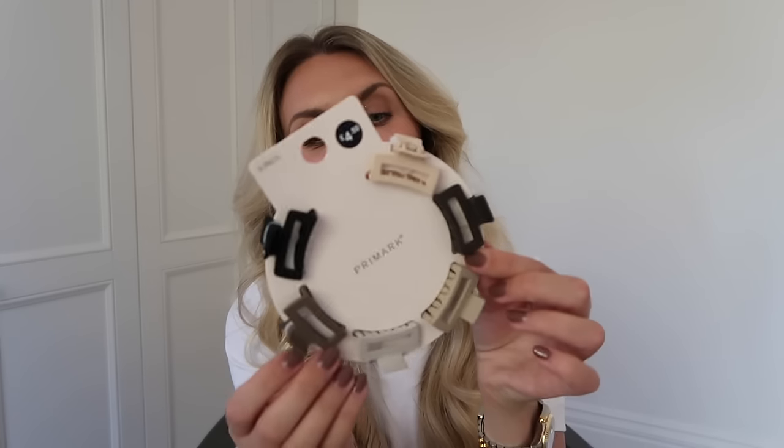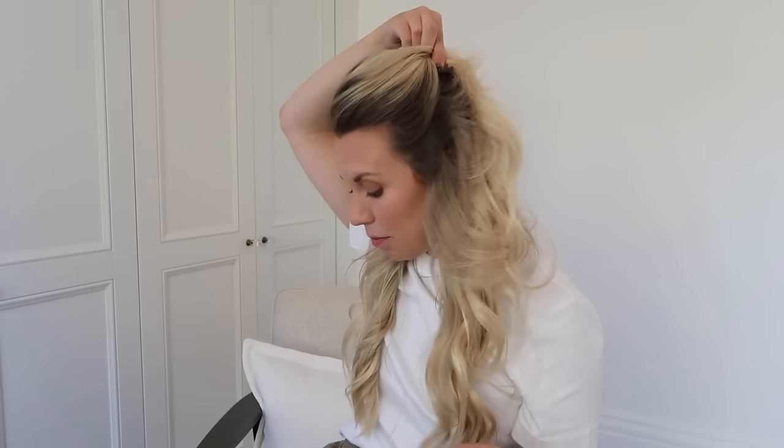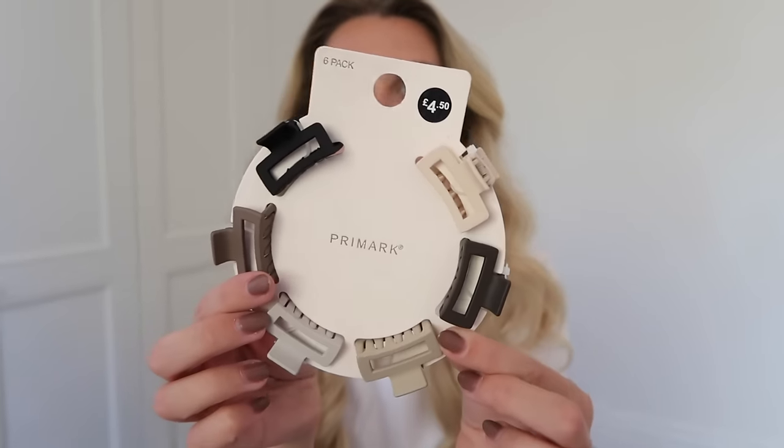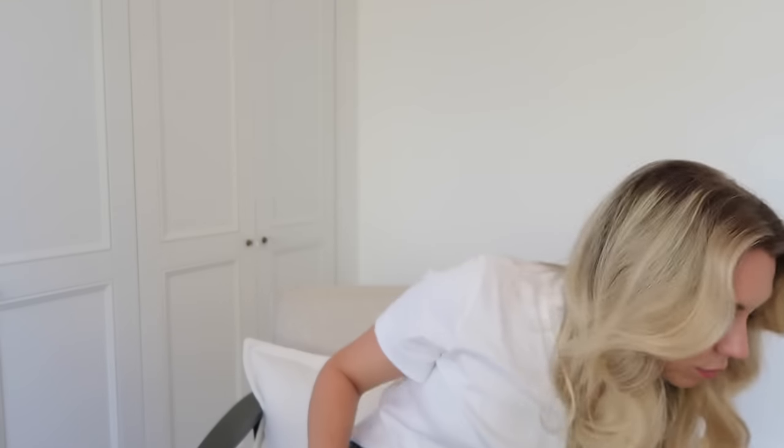I also got this six-pack of mini claw clips. I often use this size — just to clip the front pieces of my hair back and out of my face. I get through these quickly because they just go missing — you throw them in your car, in a pocket, in a bag. The neutral colors are nice and simple. £4.50 for the pack.